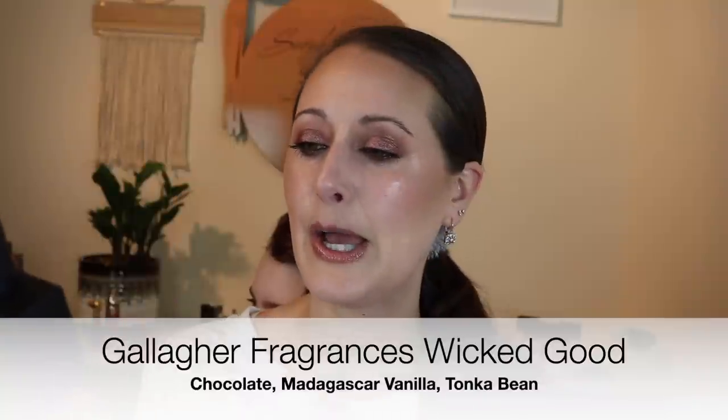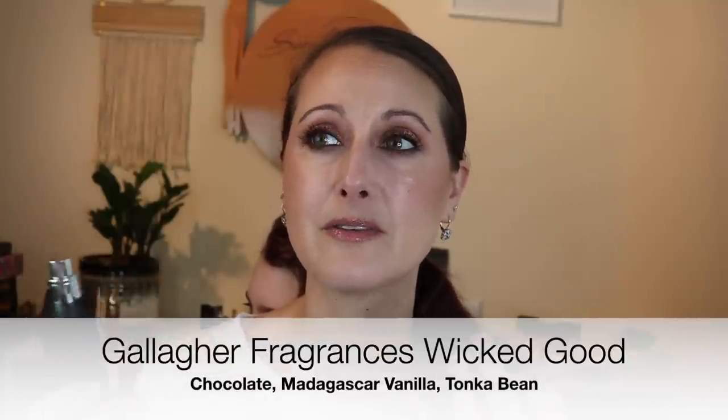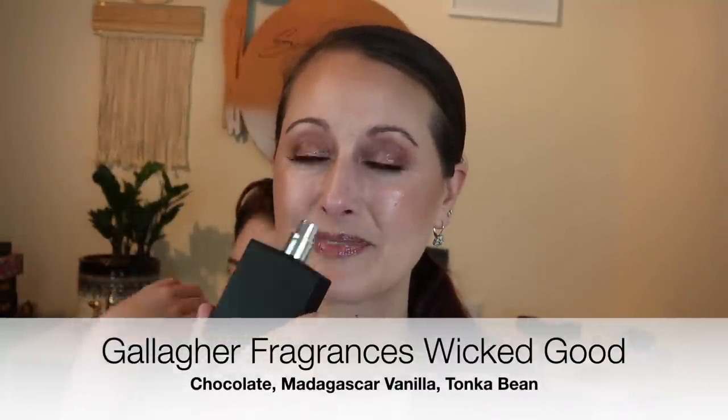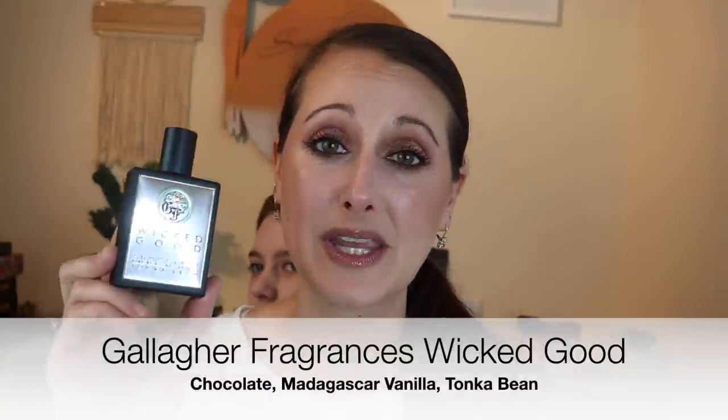This next one is a Gallagher fragrance — a little bit on the pricey side but worth every penny. It is the best chocolate fragrance I've ever smelled: Wicked Good from Gallagher Fragrances. It's chocolate, Madagascar vanilla, and tonka bean — a dark, warm, rich chocolate fragrance. You mostly get the chocolate and tonka bean; the vanilla lends just a bit of sweetness. By far my favorite chocolate fragrance on the planet.